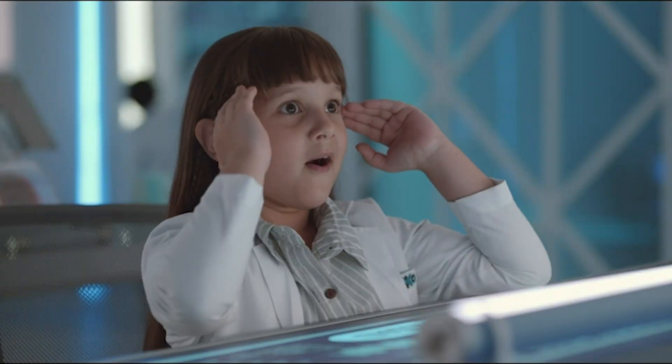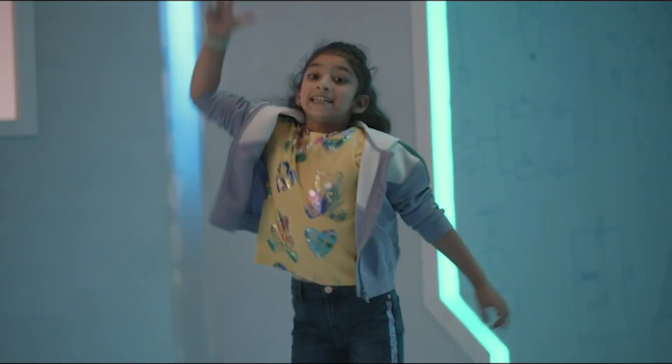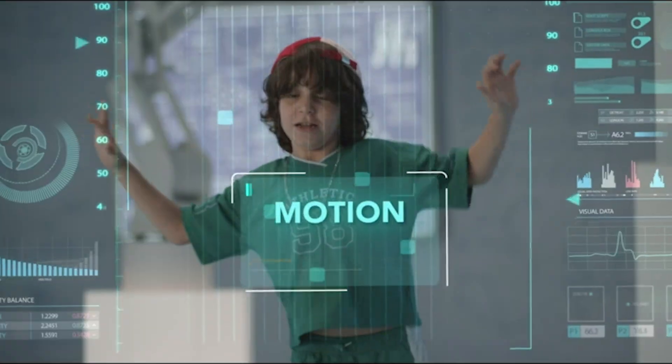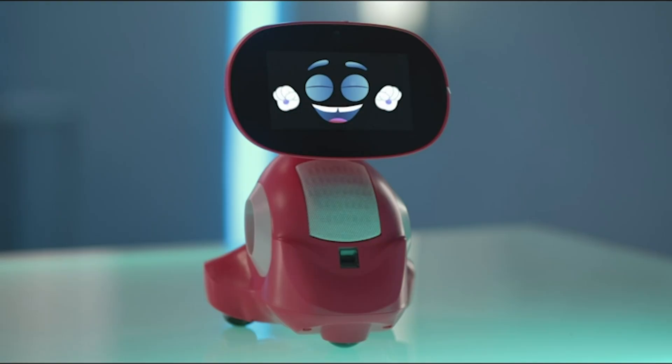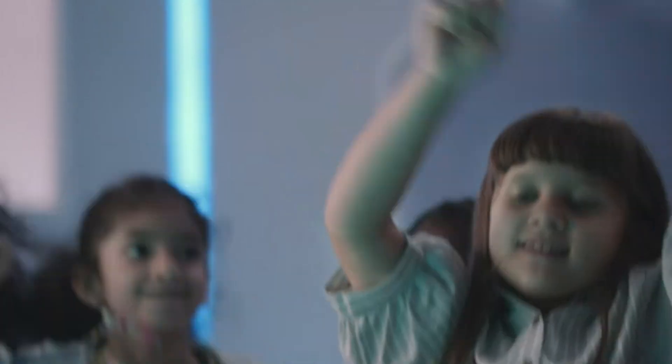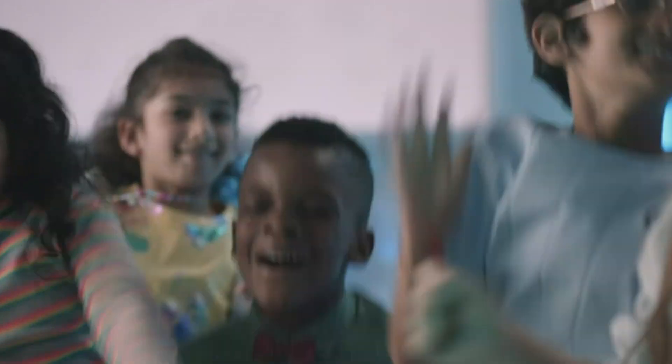Miko 3 isn't just smart, it's ridiculously smart, using deep learning AI to adapt to your child's unique learning style. Studies have shown that kids who actively use Miko see up to a 55% increase in engagement with the platform's academic activities.